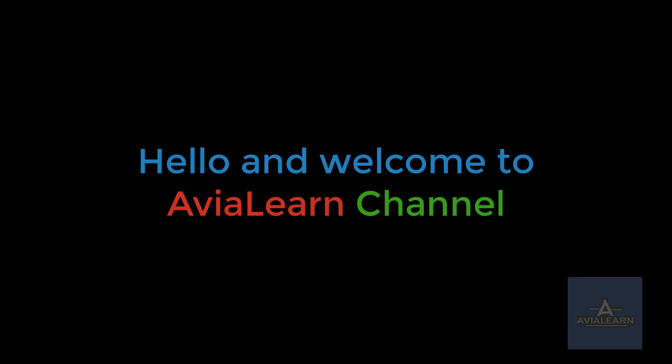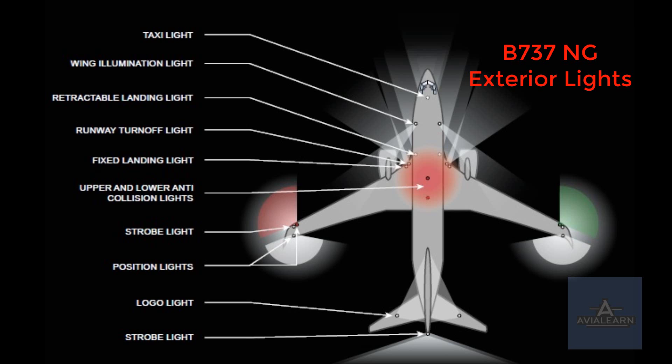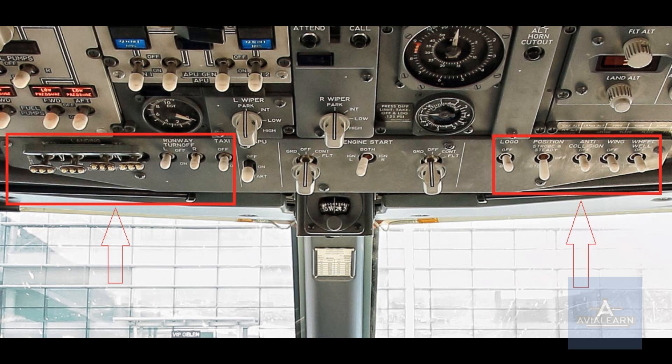Welcome to AviaLearn channel. This lesson will cover the exterior lights on the Boeing 737NG. The exterior lights are used to illuminate taxiways and runways and to enhance visibility for other aircraft and controllers. Controls for the exterior lights are located on the forward overhead panel.